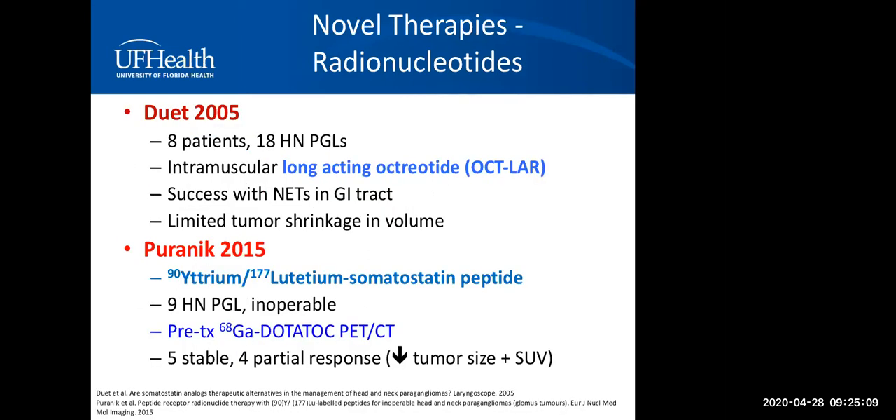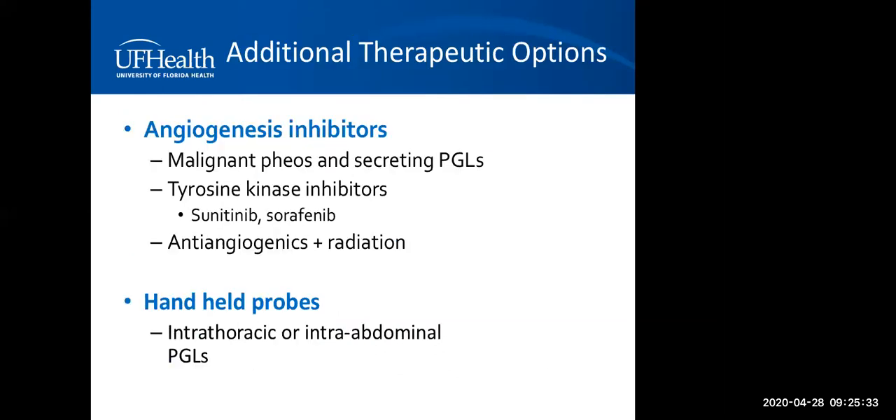Other radionuclide novel therapies use octreotide or somatostatin-binding radiotracers, selected by functional imaging. Response is still suboptimal but these therapies are on the horizon. Additional therapeutic options include angiogenesis inhibitors — tyrosine kinase inhibitors — and for thoracic and abdominal lesions, handheld radiation probes that limit radiation to just the lesions.